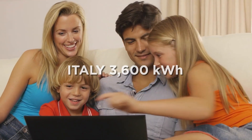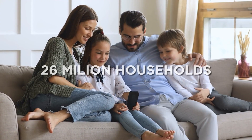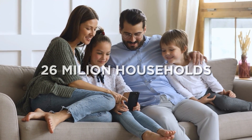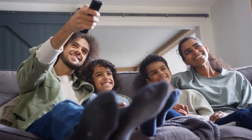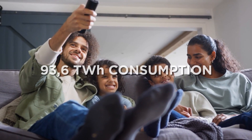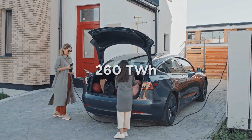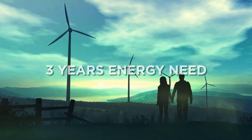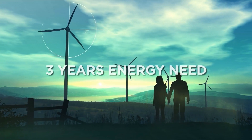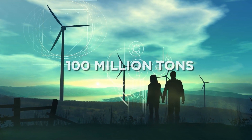In Italy, each household consumes 3,600 kilowatts. There are 26 million households in Italy. This means that each year we consume 93.6 terawatts. The goal of the EcoDesign Directive is to save 260 terawatts, equal to about 3 years of the energy needs of Italian households, resulting in a reduction of tons of greenhouse gases.